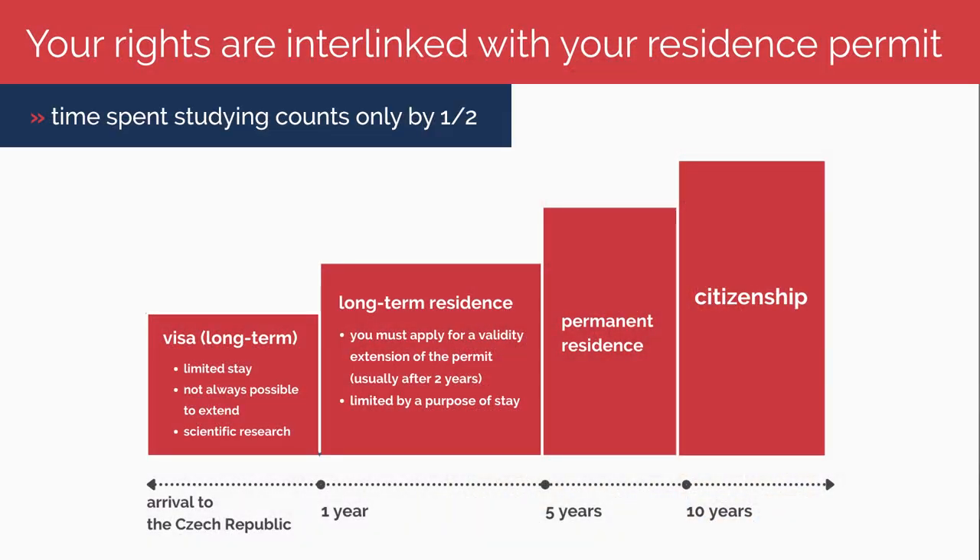It is possible to change your purpose of stay. If you terminate your studies or get expelled, you need to find a new school or apply for a change of your purpose of stay. If you want to reside in the Czech Republic permanently, you may apply for a permanent residence permit after five years of continuous residence. Students have to bear in mind that only half of the time spent studying in the territory counts towards their period of residence for the purpose of applying for permanent residence.